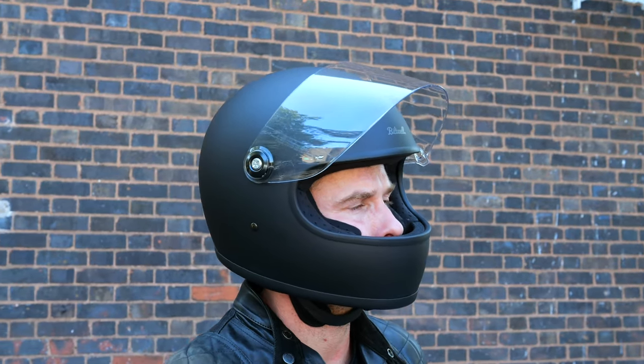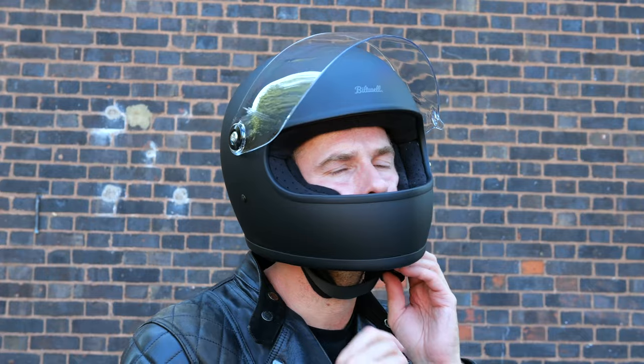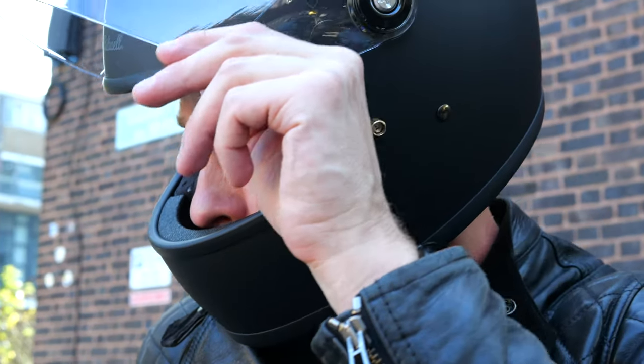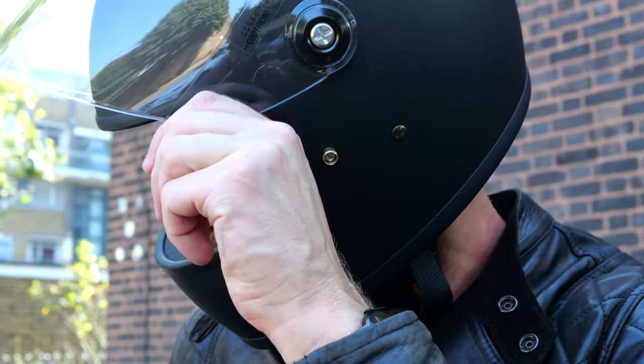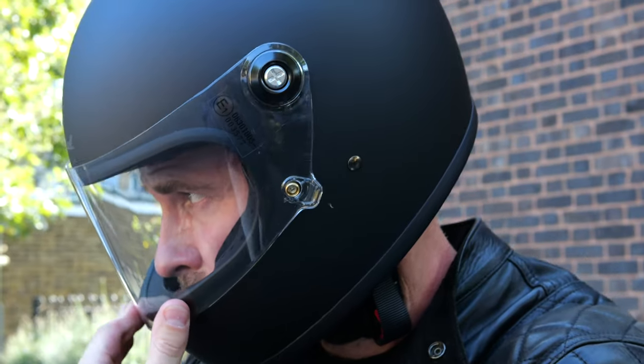We used to get quite high return rates with the previous version. We described it as more of an intermediate fit — more rounded than the standard intermediate oval norm for the European market. If you used to fit the previous version, the 2205 or even the DOT version before that, you will still fit this absolutely fine. However, if you didn't get on with the previous one, there's a chance you might get on with the new one. I do get on with the new one, though I do have to adjust slightly for the sizing, and here's where it gets a little tedious — we're quite used to having to do this.